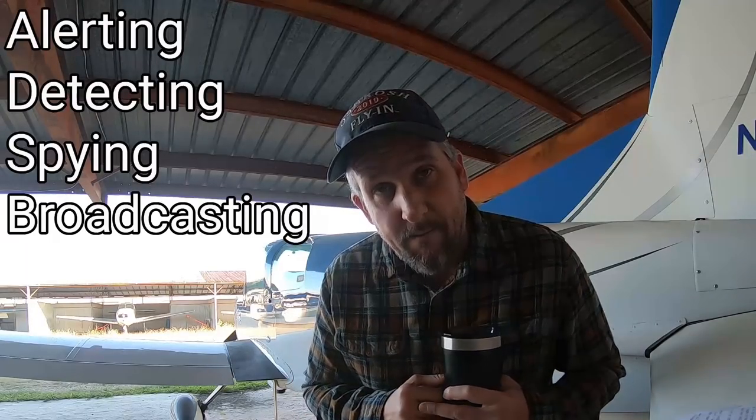So what is ADS-B? ADS-B is the Alerting, Detecting, Spying and Broadcasting System. What ADS-B does is it allows you to see other aircraft, it also allows other aircraft to see you. It also allows you to be seen by the NSA, the CIA, the FBI, the NTSB, the FAA, your employer's future and past, your wife, your friends, your family — pretty much everybody you know will know when and where you're flying. Think of it like when you get a pet microchipped so you can find your dog when he gets lost, only in this scenario it's you getting microchipped and it's the whole world that knows when you're lost.